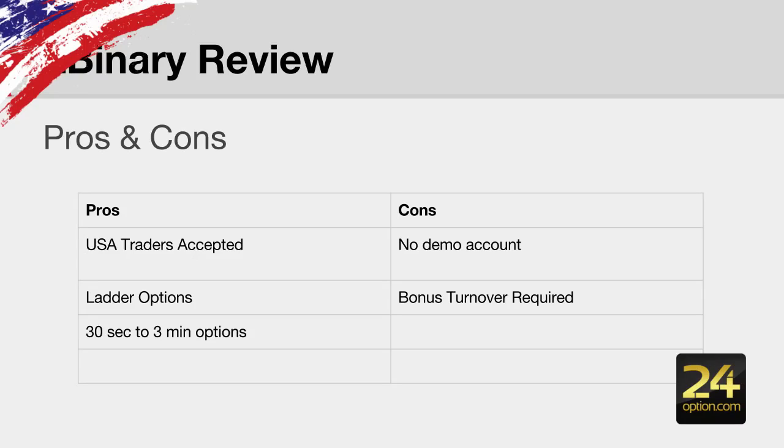The cons are they don't offer a demo account and there is a bonus turnover required.